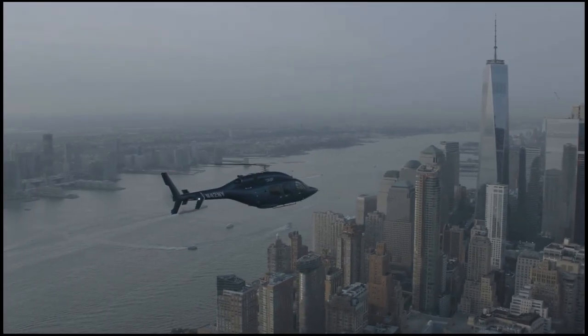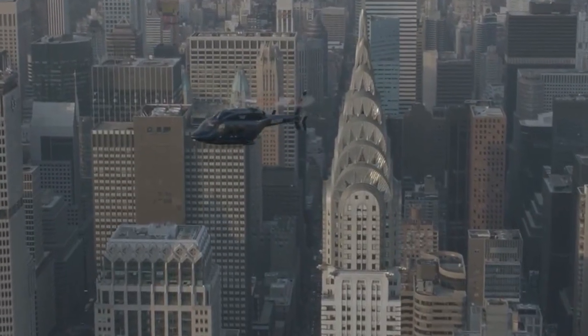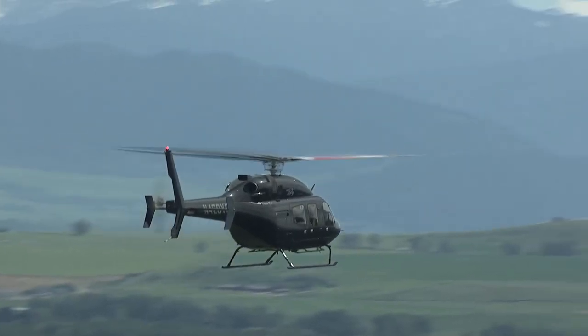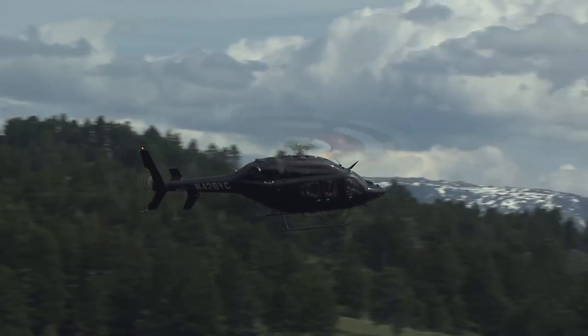This helicopter has Pratt & Whitney engines — super reliable. It's all carbon fiber. It is extremely fast, and one of the bonuses with this helicopter is it's also very quiet.